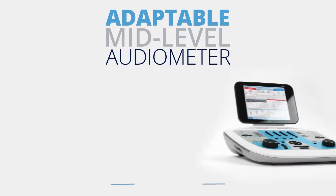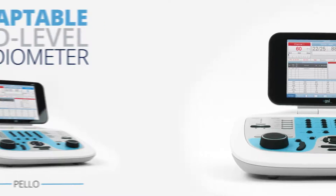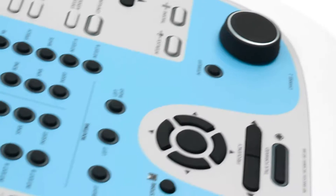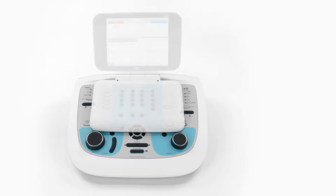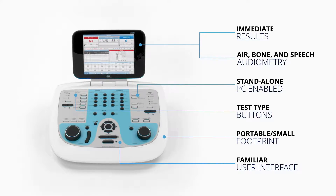The GSI Pello is an adaptable audiometer with a small footprint and familiar Grayson Stadler design. This mid-level audiometer is the perfect solution for a small or growing practice because of its flexibility. Four configuration options allow different ways to mix and match features for clinic and patient needs.